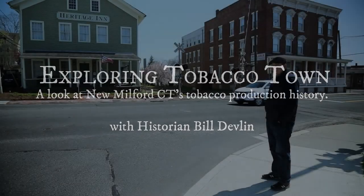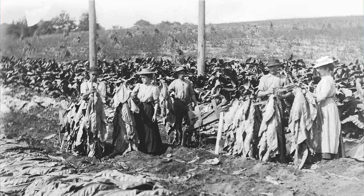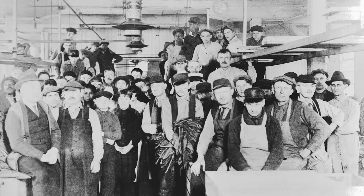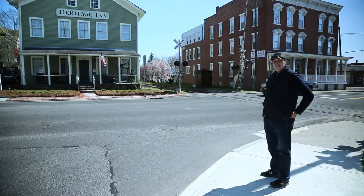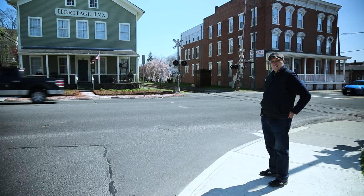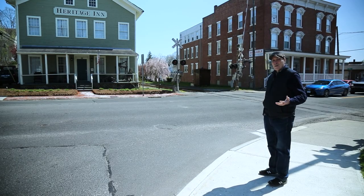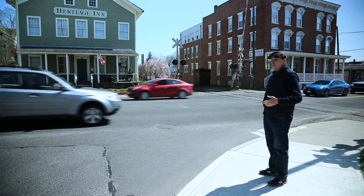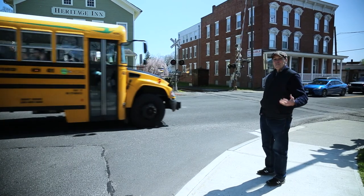Most people probably don't know that New Milford used to be called Tobacco Town because of the sun-grown tobacco that was grown here for cigars. Back in the 1920s, the towns around here had a baseball league — Danbury was the Hatters, Brookfield was the Farmers, Ridgefield was the Millionaires, and New Milford's town team was called the Tobacco Towners.